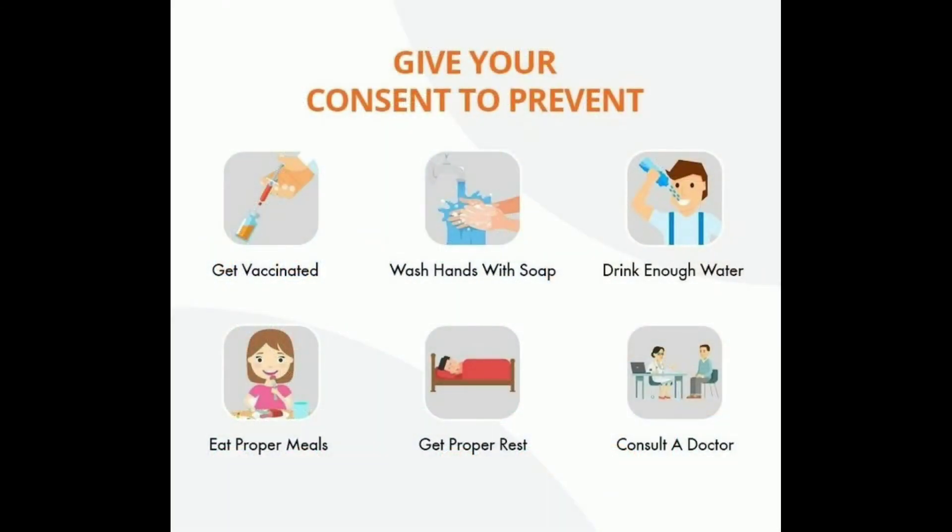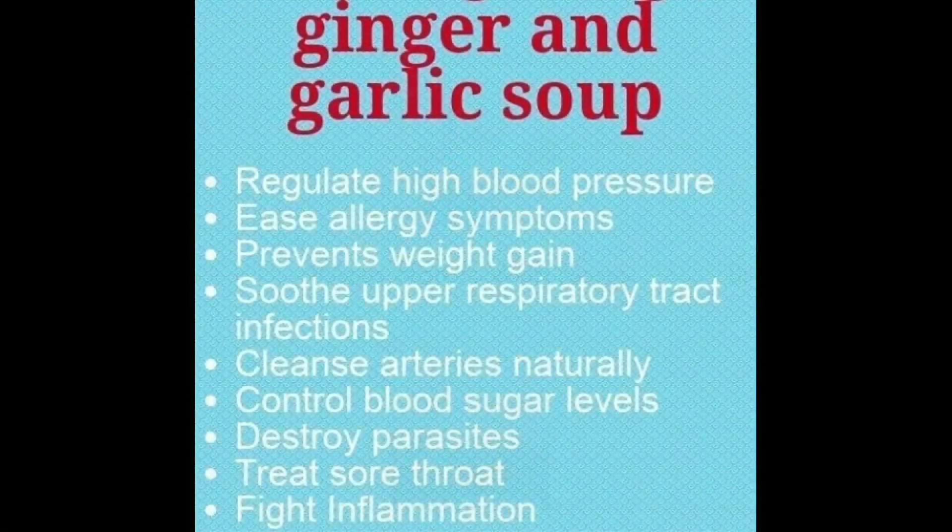Wash hands with soap, drink enough water, eat proper meals, and get proper rest. These are the manual prevention steps for pneumonia. Also, consult a doctor.